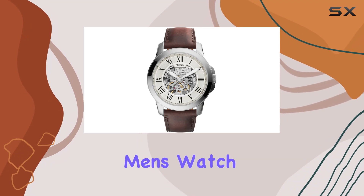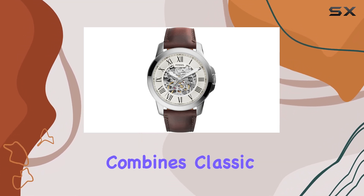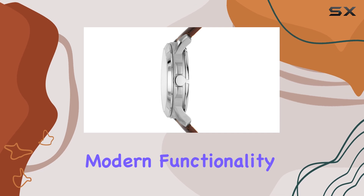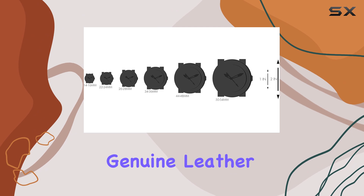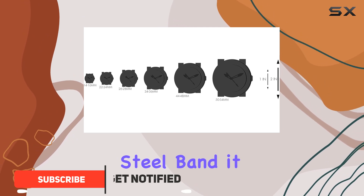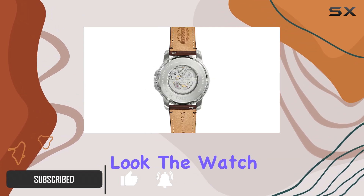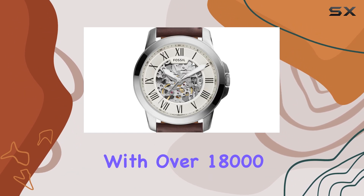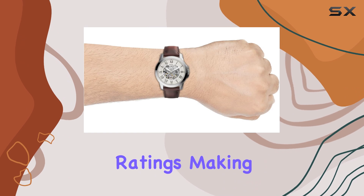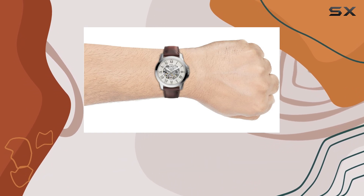The Fossil Grant men's watch is a stunning timepiece that combines classic design with modern functionality. With its chronograph or automatic display and genuine leather or stainless steel band, it offers a versatile and stylish look. The watch features a 4.6 out of 5-star rating on Amazon with over 18,000 ratings, making it a popular choice among watch enthusiasts.